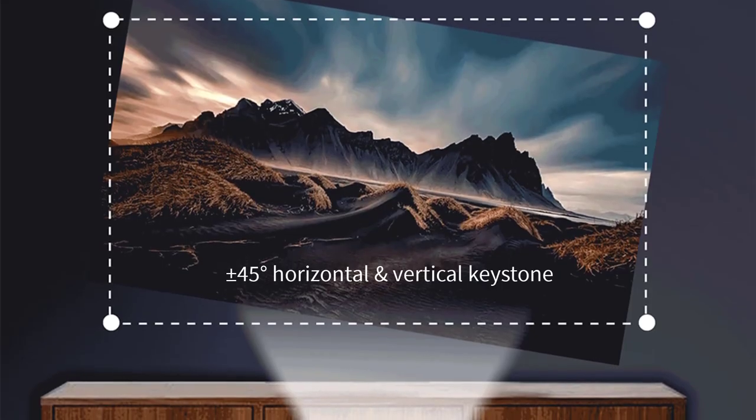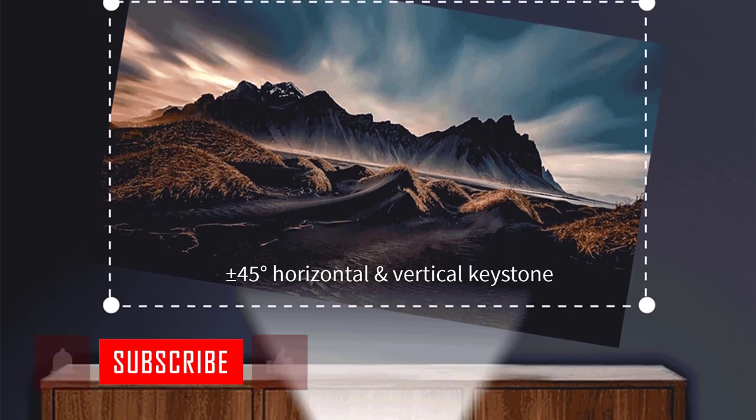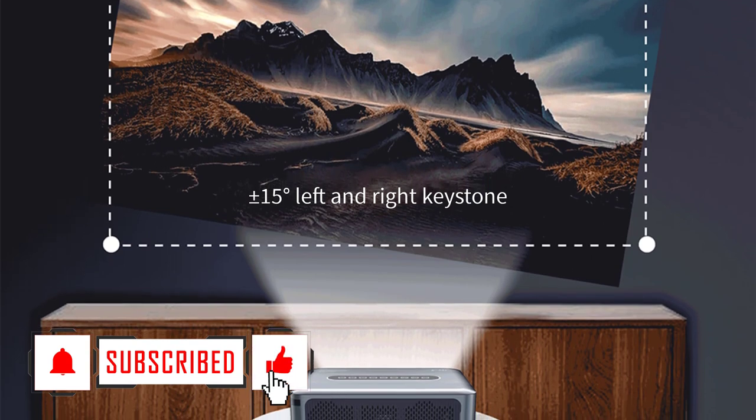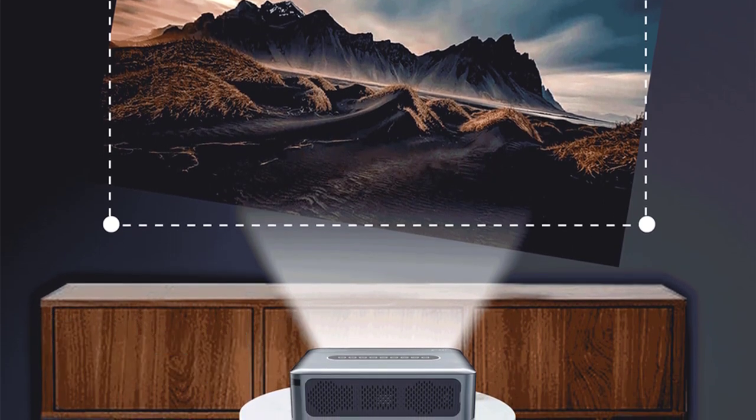Automatically adjustable plus or minus 45 degrees horizontal and vertical keystone, plus or minus 15 degrees left and right keystone, allow automatic corrections if required.